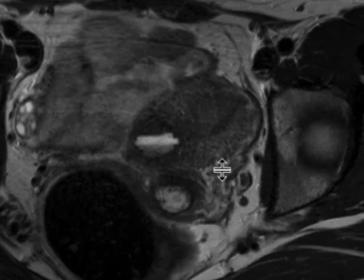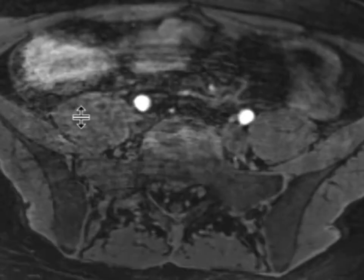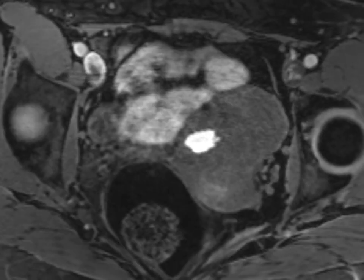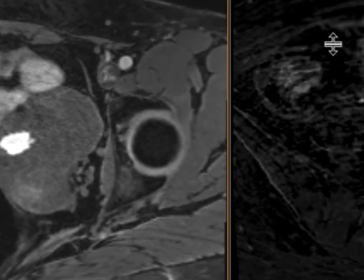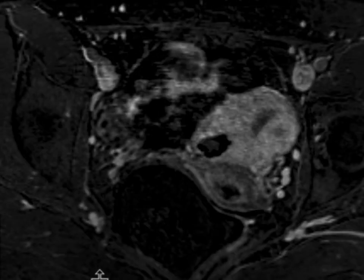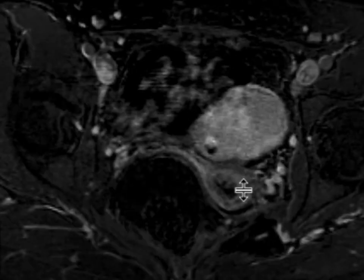Scrolling through the mass, on the T1 fat-sat post-contrast images, we notice that the mass is T1 hyper-intense — the internal contents are all T1 hyper-intense — and post-contrast imaging with subtraction shows that there is no internal enhancement to the lesion.